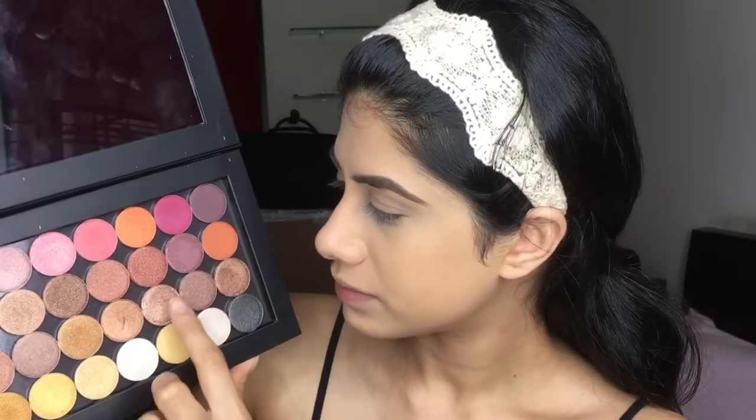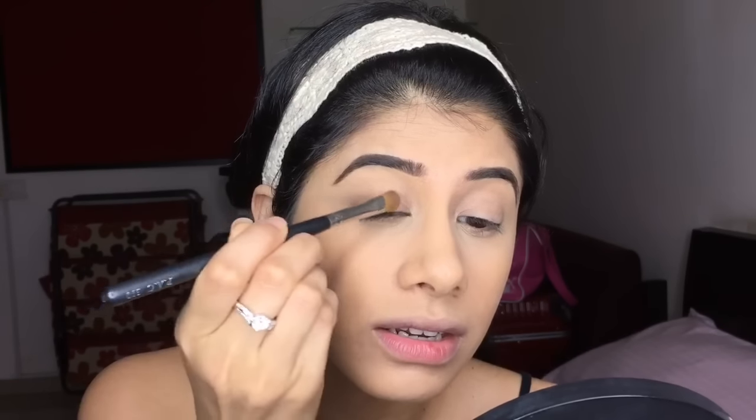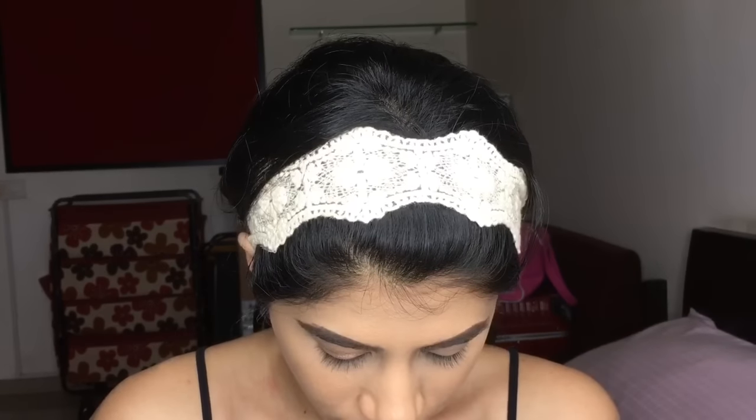I'm going to use some of these eyeshadows for the runway look. I don't want to go too heavy so I'm just going to pick out a bronze shade — this is what I've seen on most of the models. The color that's most attracting me is this one right here, and probably these two. I'm taking my Pack 310 brush — this is a flat eyeshadow brush — and I'm taking this beautiful bronze shade and applying it on my eyelid.